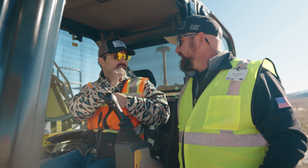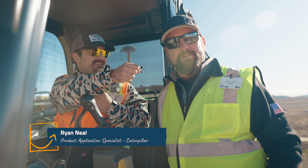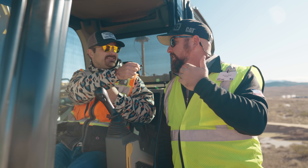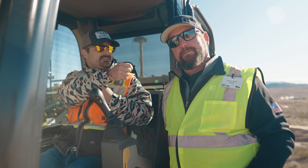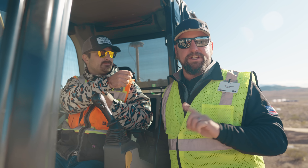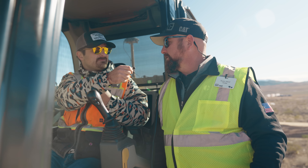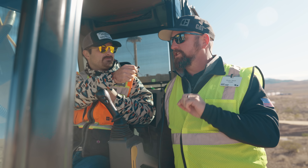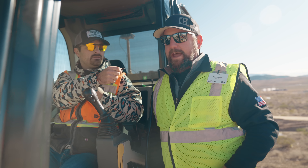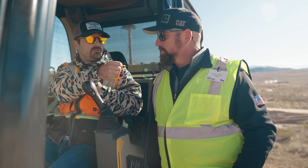My name is Ryan Neal. I'm the product application specialist for large excavators from North America. We're here in Las Vegas at Trimble Dimensions, and I want to show Eric some of our new technology we have on our excavators. We've got a single GNSS — it's a great introduction to GPS without going full dual — and our new automatics. We've improved our automatics; they're much quicker, more accurate.